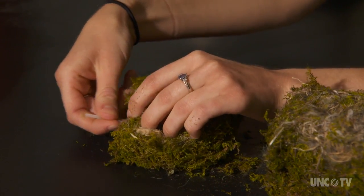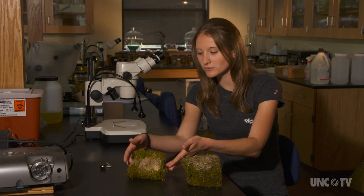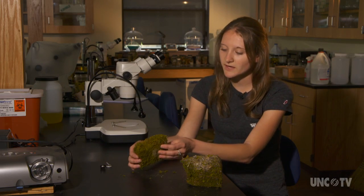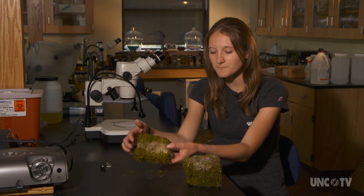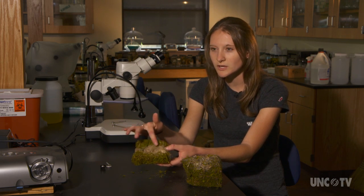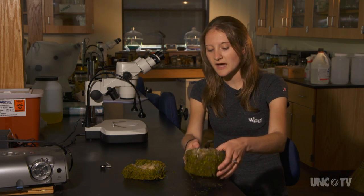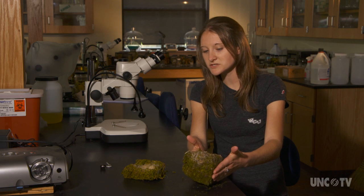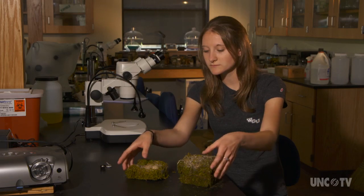These are just a quick example of some of the variations that we find. This is a smaller nest — they typically build a layer of moss and then build the cup on top. You can see they'll use a little grass or fur that they find. And you can see how this one is so much taller and deeper and a little more insulated than that one.